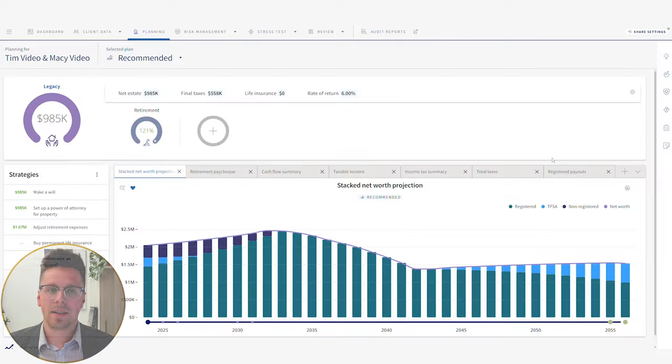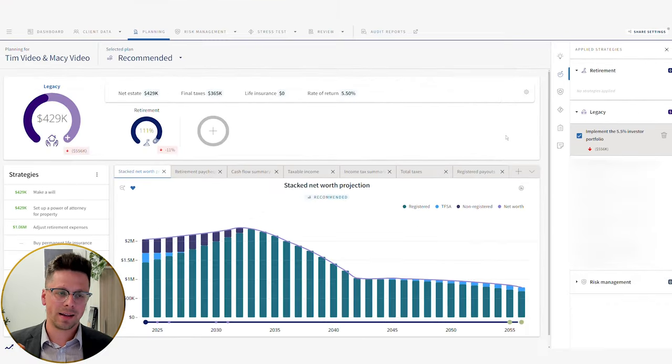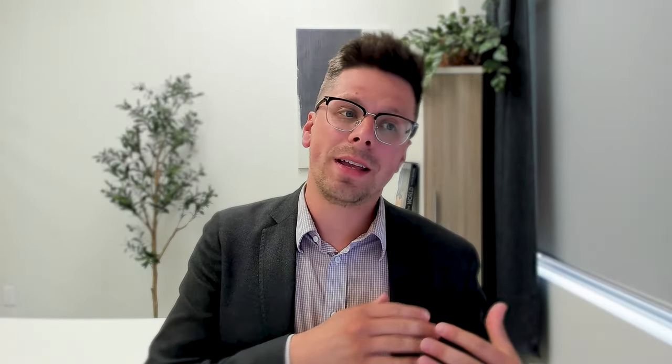The point of this video is to show the impact of portfolio performance versus tax-efficient planning. To do that, let's reduce their rate of return from 6% down to 5.5% — that's the second scenario. Just by reducing their return to 5.5%, we see their net worth graph change pretty substantially. There's a lot less remaining in the TFSA, and now we're left with a net estate of $429,000 — about a $550,000 decrease compared to the first scenario. But with proper planning, can we get that net estate back to where it was?